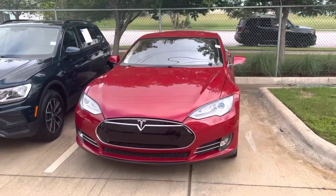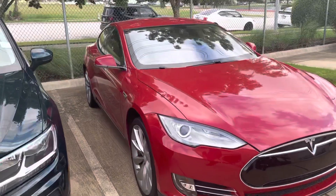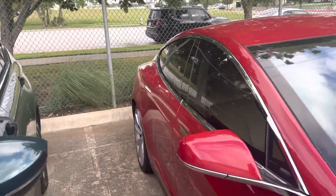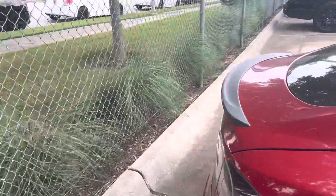Hey there, Thomas here at Howdy Honda. This is the 2013 Tesla Model S Performance. Low mileage on it — it's got around 32,000 to 36,000 miles.